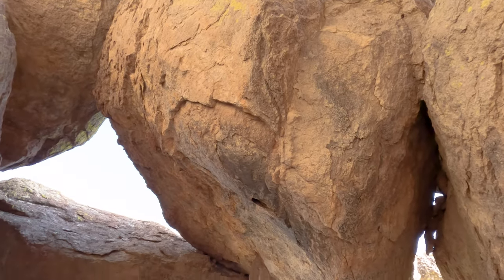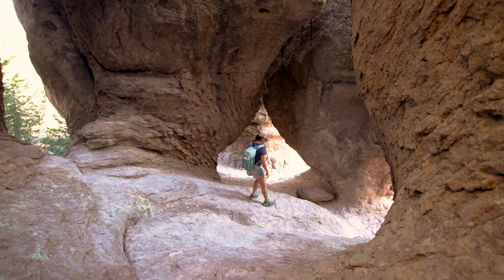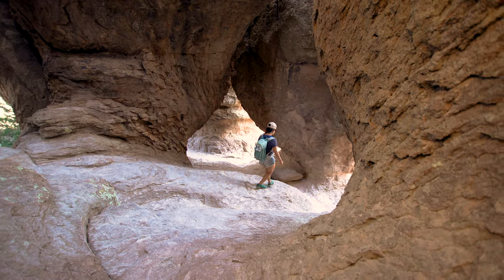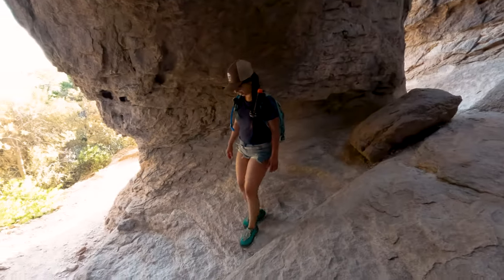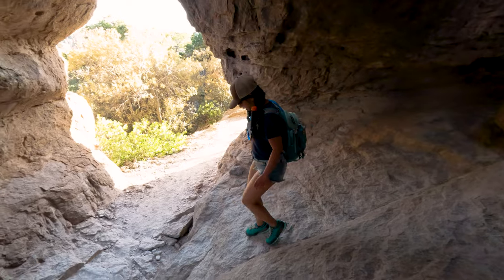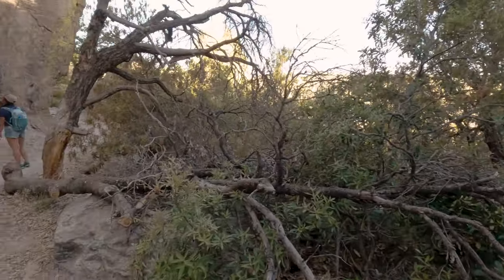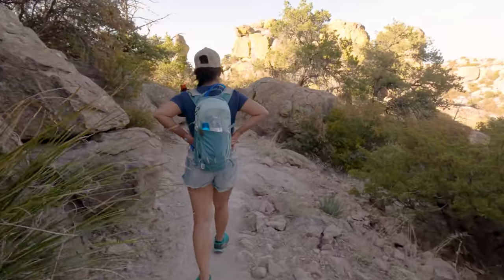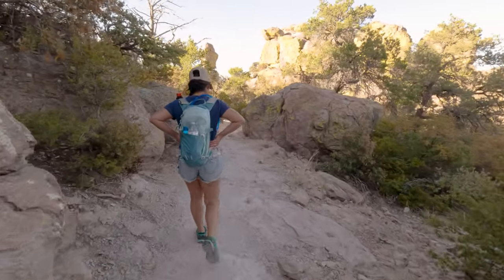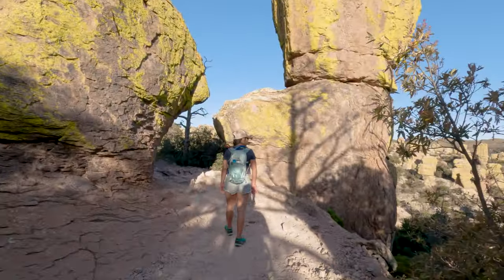There's a lot of fun exploring that can be done up here, or you can head back down through the grotto to the main trail and continue on further. As for us, we had done the Big Loop the day before and our legs were pretty tired, so it was time to head back to the car. If you're heading back as well, climb down through the grotto and make a left. It's a fairly simple out-and-back trail, but be sure to leave yourself some time — seeing things from the other direction is sure to give you views you missed on the way out.